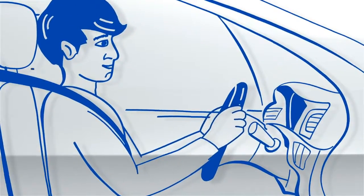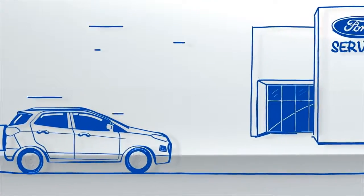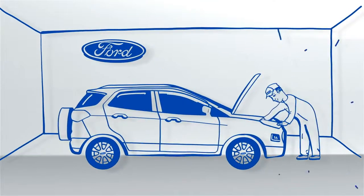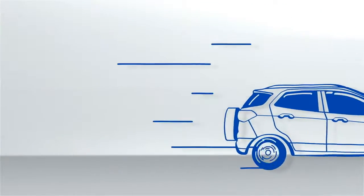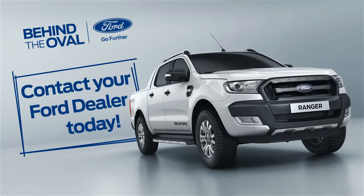If you have any concerns, you can always rely on a Ford service center for professional and reliable engine maintenance. Just schedule an appointment with one of our expert technicians who know your Ford better than anyone. We're here to help, so you always stay in control.